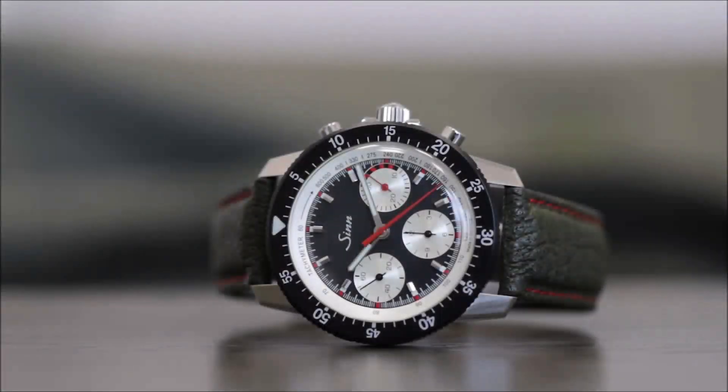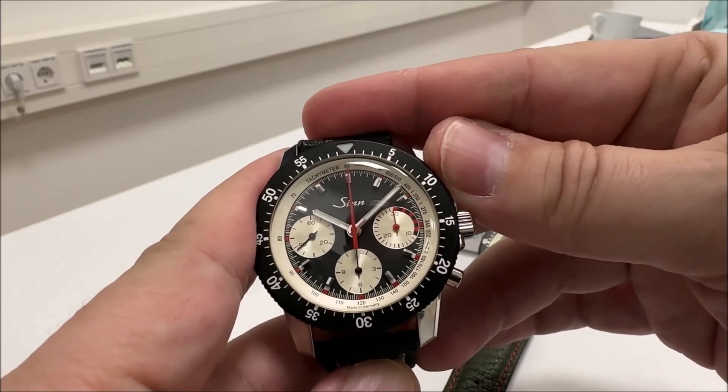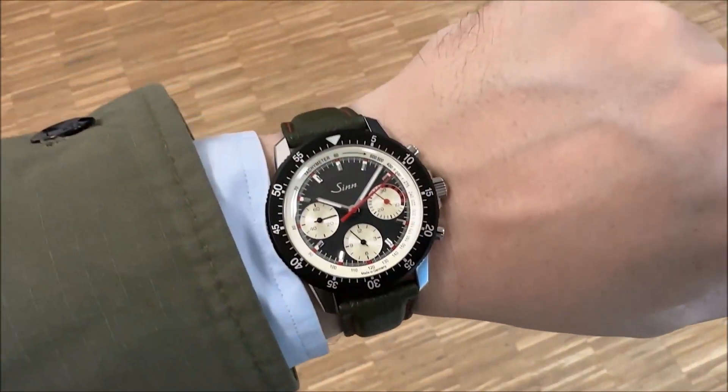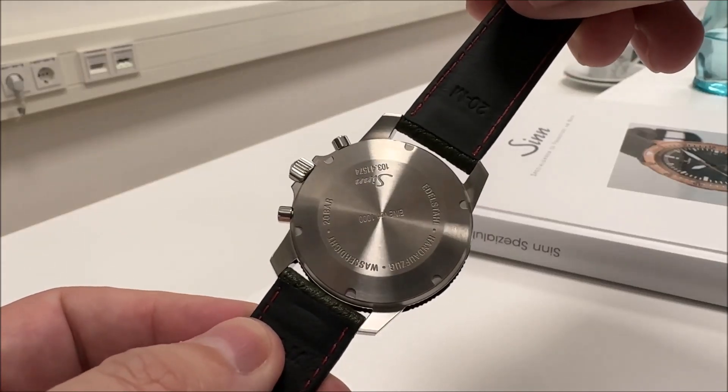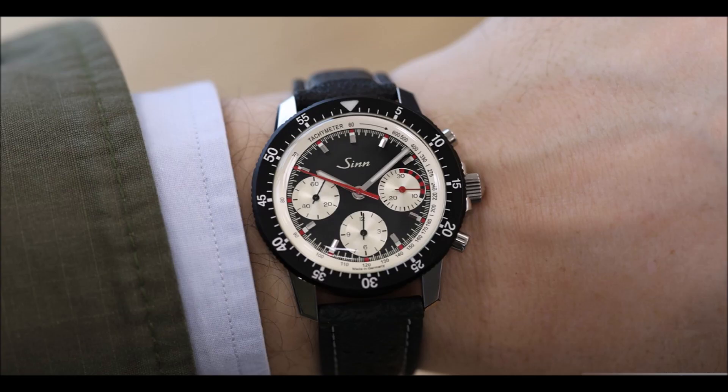Thank you for joining us. The watches that particularly represent Sinn are the timepieces from the 103 model series, a collection of classic pilot chronographs born in the mid-1960s. Fans of the German watch brand may recall that during the early days, some of these were equipped with acrylic glass and a manual winding movement.